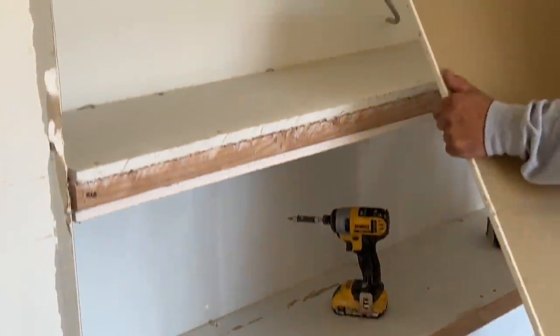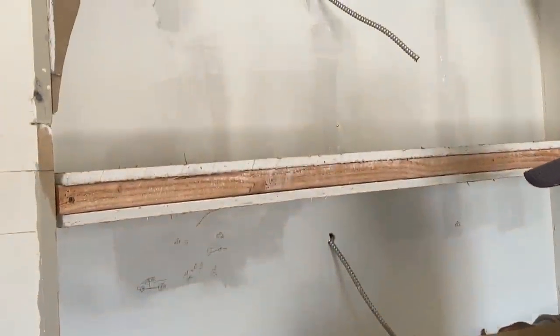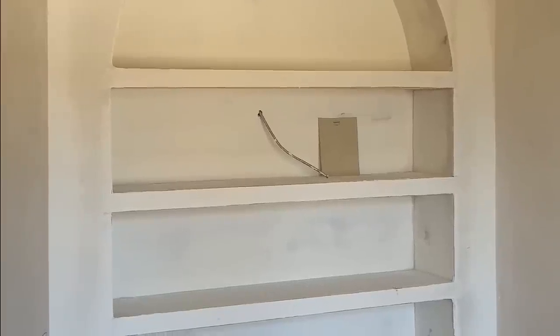Everything was happening so fast and before I knew it, the shelves were done. I still can't believe that Miguel and his team basically finished the shelves in like a day and a half — it's looking so good. I just want to finish the shelves right now, but Andrew and I are actually getting ready to go to California for a birthday celebration for him at the Santa Monica Proper Hotel. It'll give us enough time for the shelves to cure and get ready for limewash when we get back.